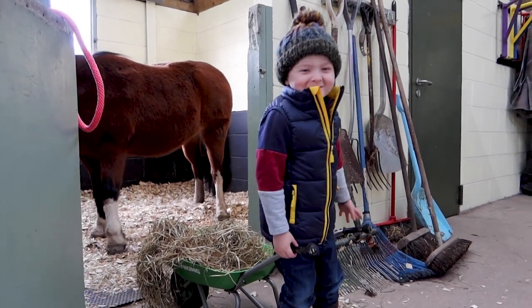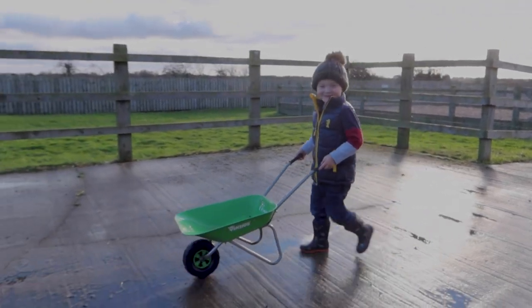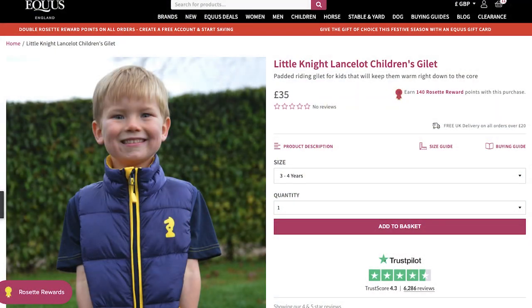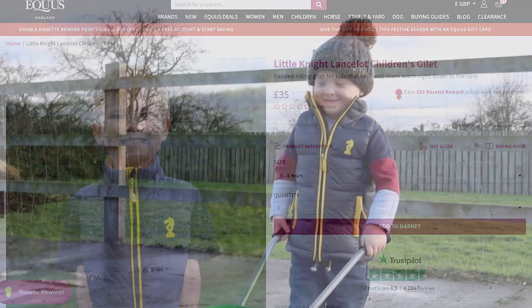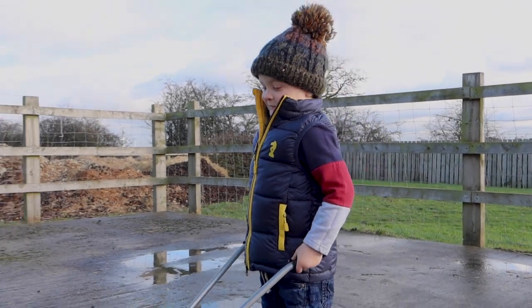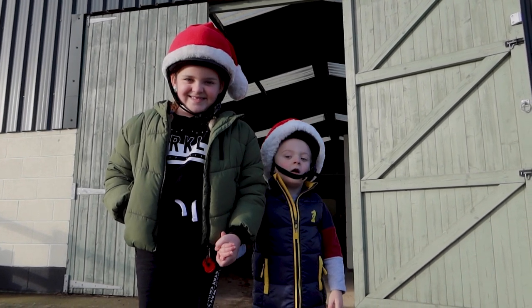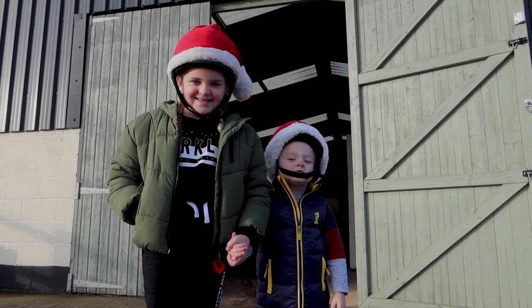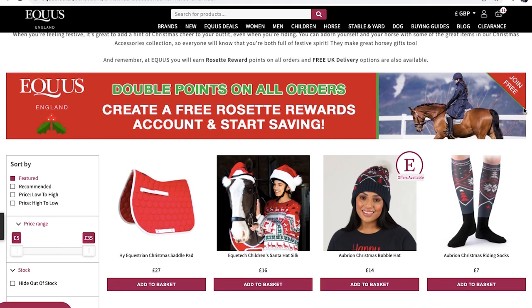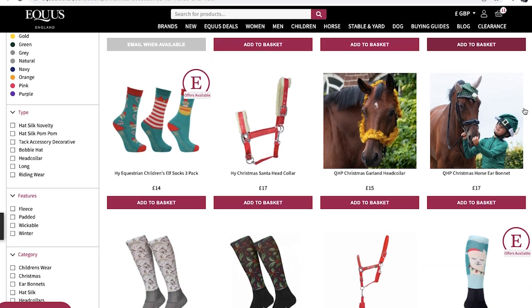For my nephew I went for this gilet, which I think is the cutest little thing ever. It's very farmer-esque, which really suits him especially when he's helping out round at the stables. This is the Little Night Lancelot Children's Gilet and it's only £35, so really affordable. And as a nice little stocking filler I chose the Equitech Children's Santa Hat Silk.